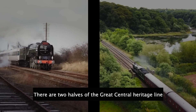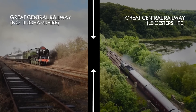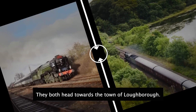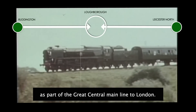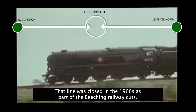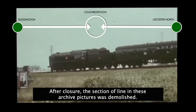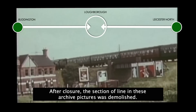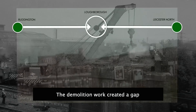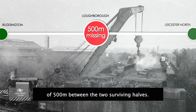Here's the story so far. There are two halves of the Great Central Heritage Line — one in Nottinghamshire, the other in Leicestershire. They both head towards the town of Loughborough. Once, these two were connected as part of the Great Central Main Line to London. That line was closed in the 1960s as part of the Beeching railway cuts. After closure, the section of line in these archive pictures was demolished, creating a gap of 500 metres between the two surviving halves.